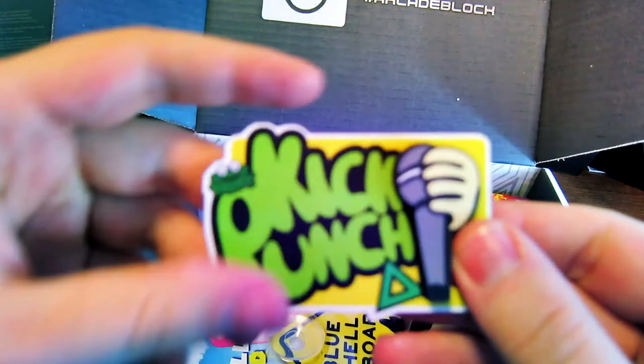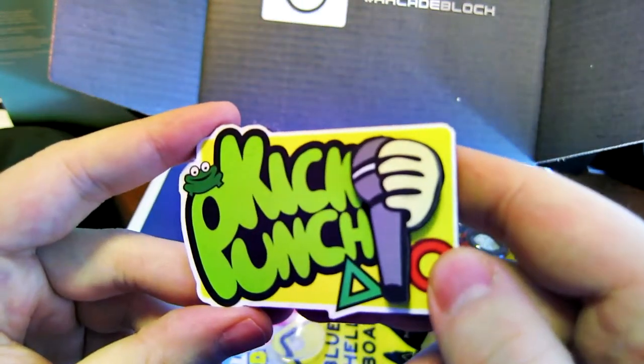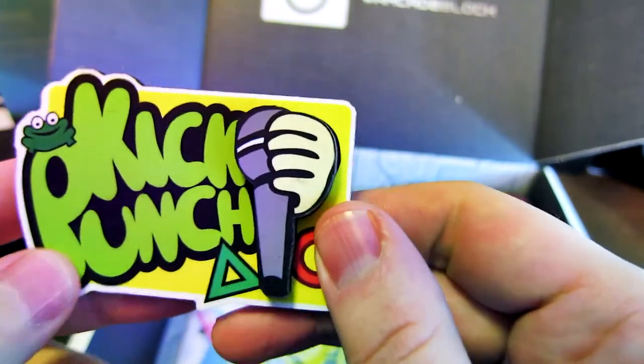What have we got in here now? Kick Punch — it's a Parappa the Rapper reference. Is this a magnet? I think it's a magnet. Neat.